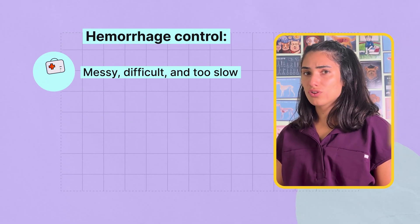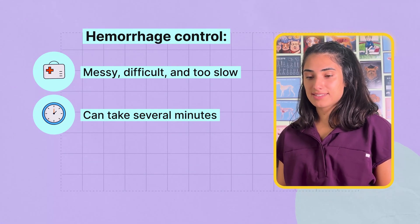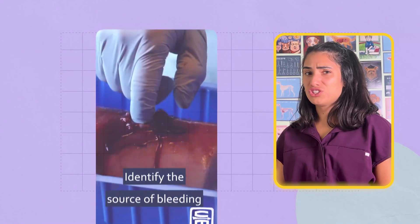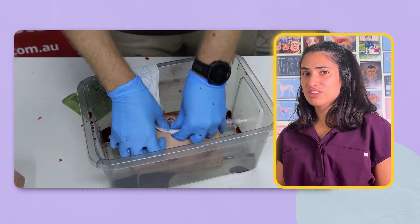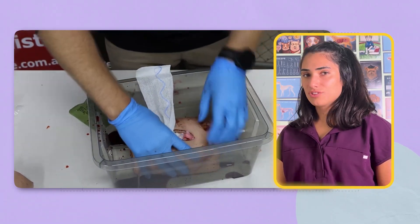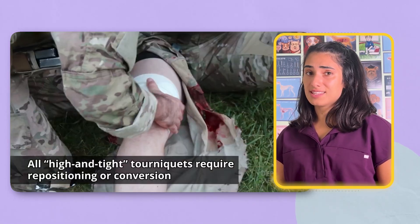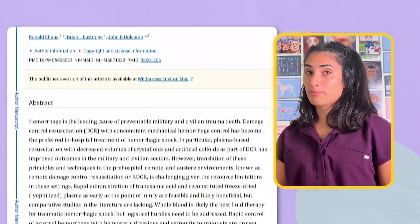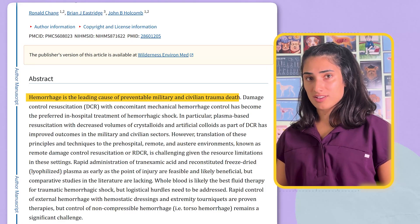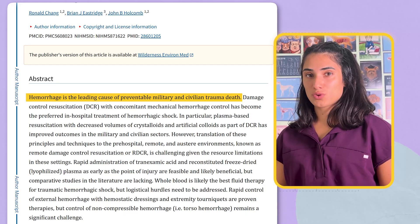Traditional hemorrhage control is messy, difficult, and often too slow. Packing a wound with gauze can take several minutes, and it requires some training to do properly. You have to reach deep into the wound with your fingers, pushing the fabric directly onto the bleeding vessel. Even then, gauze often fails in narrow or deep tracts. Tourniquets are life-saving, but they only work on things like arms and legs. Data from Iraq and Afghanistan revealed that the leading preventable cause of death on the battlefield was uncontrolled hemorrhage. The injuries were often junctional wounds, in places where a tourniquet simply can't be applied.